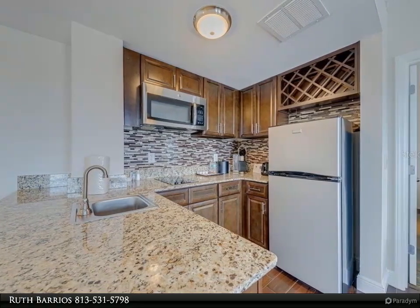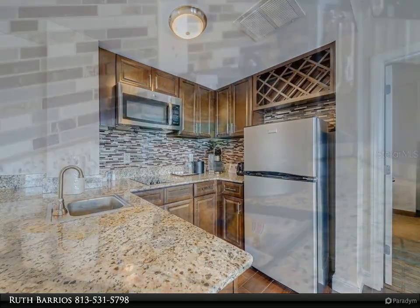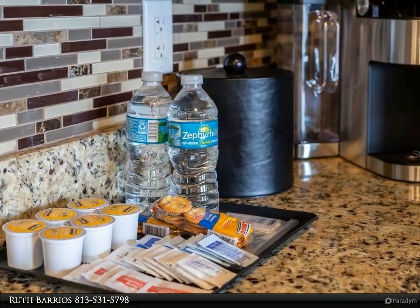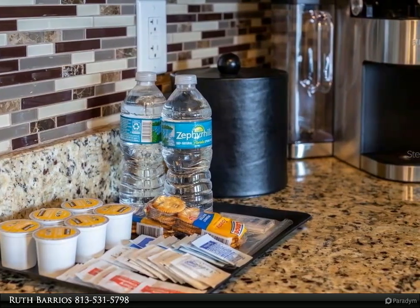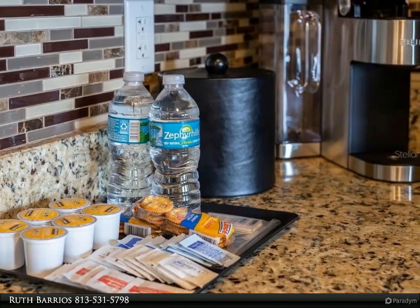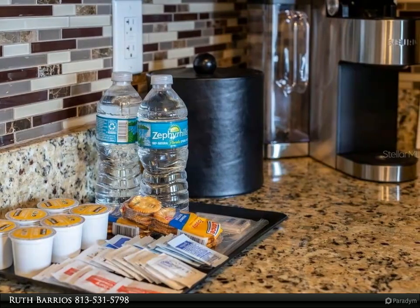This home is close to Universal Studios at 2.8 miles, SeaWorld and Aquatica at 3.5 miles, Walt Disney World at 7 miles, the Orlando Convention Center, Ripley's, Fun Spot, Adventure Golf, International Drive, and so much more.